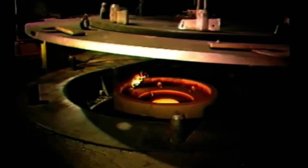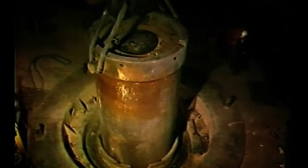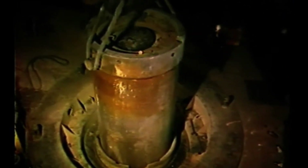At this facility, rollers are produced using the centrifugal casting method, with finished weights reaching up to 300 tons. The casting is now done — but what happens after the rollers cool down?